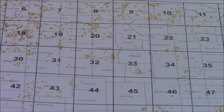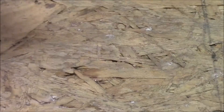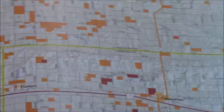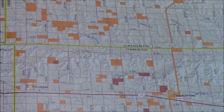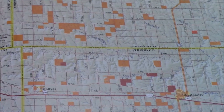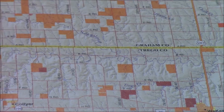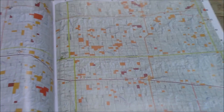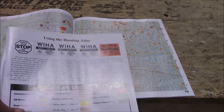The way you read this map is, let's say we want to look at area 16 — we open up our atlas to page 16 and it will show that county up close. That way you can get the mile-by-mile description and see exactly where you're going to hunt. Most of them will have a sign saying that they are a walk-in area, and the signs will look like this.